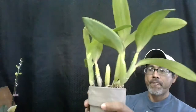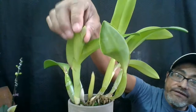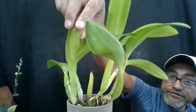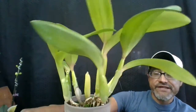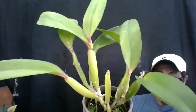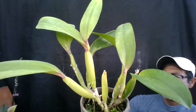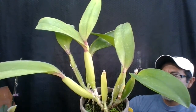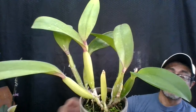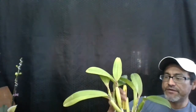Now let's go to this one. It looks like it's going to give me two flowers, and it's just a new hybrid — it's a red flower. This one is called Ching Sun Bright Star Red. So this is going to be a nice red flower, and I will post when this blooms.